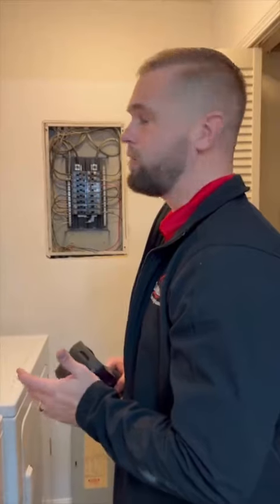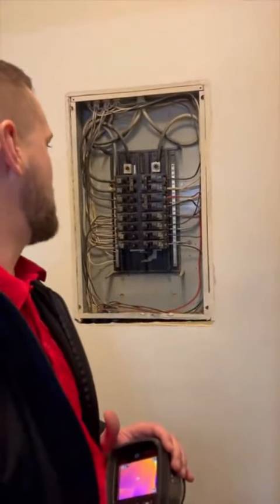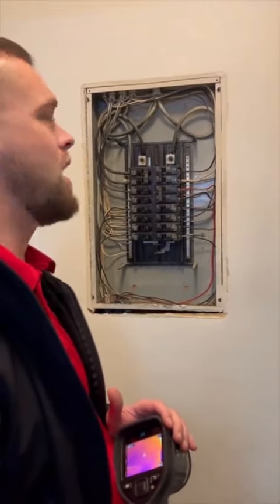It is an ITE electrical panel, and it is going to be aged — it is original to the condo, which is 38 years old. Some other things that we found: we have neutrals sharing the same lug, and we also have some rust and corrosion on some of the wiring.